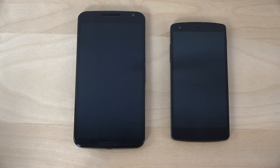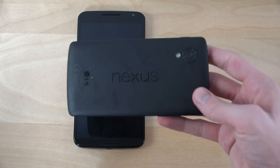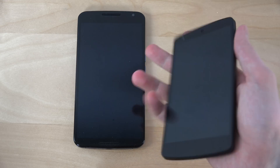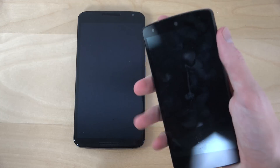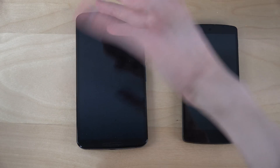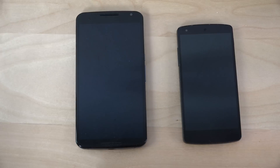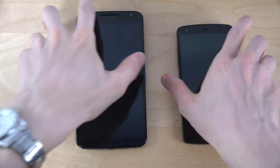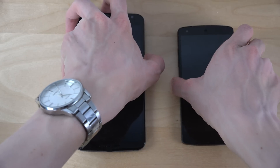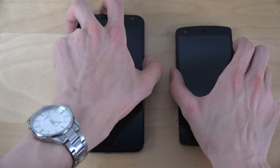Hey guys, so we are about to find out if it's worth buying the Nexus 6 if you want the speed. Is it better than the Nexus 5, which a lot of people like? A lot of people like the older Nexus, especially because of the size — very compact. And then Google released this fat phone, which is a little bit too fat for most people. But we have 5.1 installed, so is the Nexus 6 fast or slower? We're about to find out. Let's go.